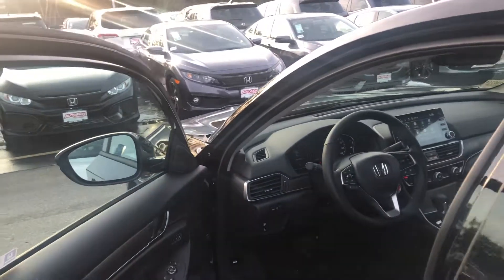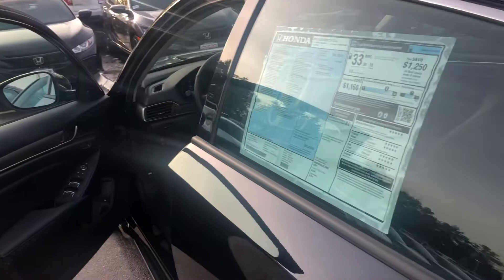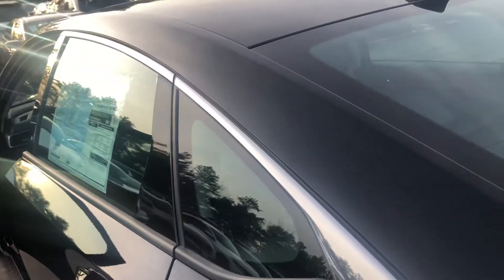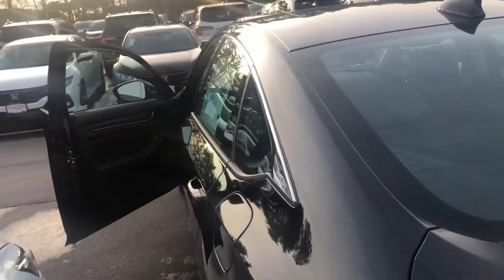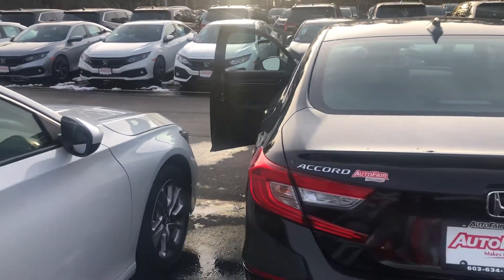A couple of 17-inch alloy wheels, 192 horsepower, 1.5-liter direct injection engine with turbocharge, and a Bluetooth backup camera with multiple views.